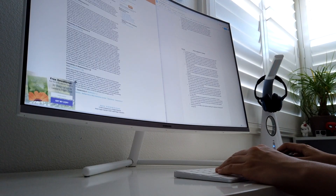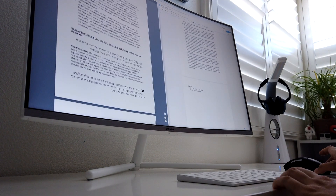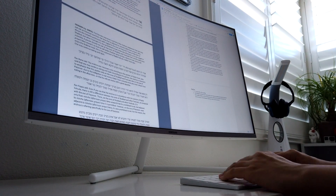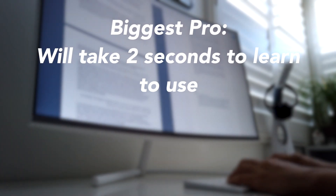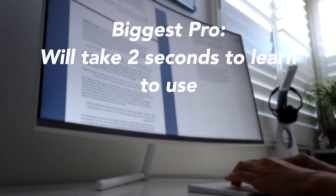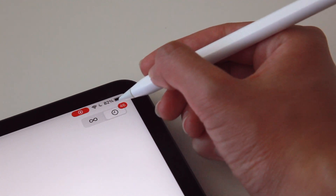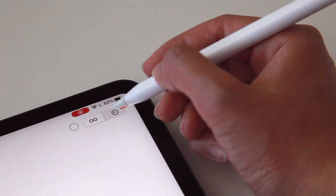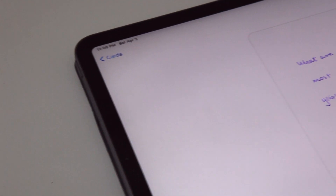So who is this app for? Honestly, it's for anyone who doesn't have enough time to learn how to use a more complicated app, or if you're just looking for something simple that will get the job done. The biggest pro is that it'll take you about two seconds to learn how to use it, meaning you can get started creating cards and studying right away. The interface is super intuitive, clean, and lets you do all the basics.